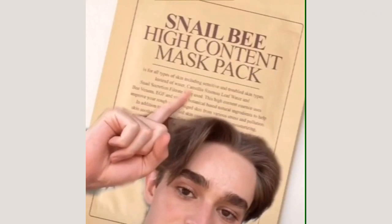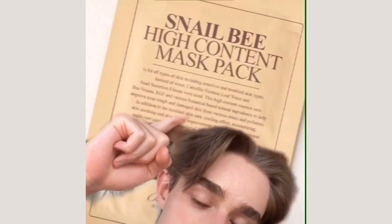Let's talk about my favorite sheet masks for my acne-prone, sensitive, dry skin. My personal all-time favorite sheet mask is the Benton Snail Bee High Content Mask Pack. I'm a huge fan of the Benton Snail Bee line and the mask is no exception — so good, so lightweight, so hydrating, obsessed with it.